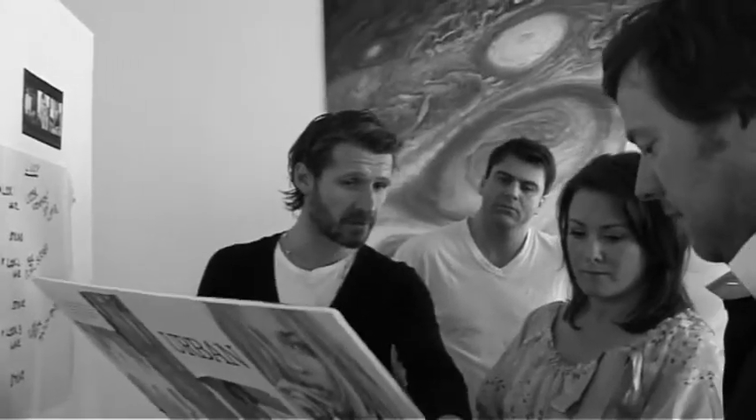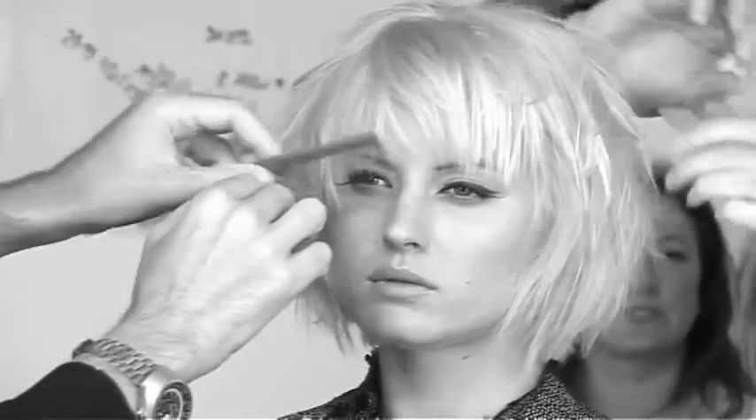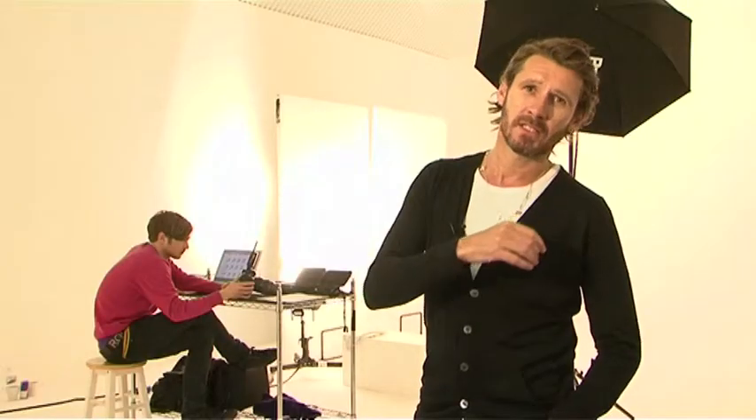Urban Couture was all about trying to create that London kind of chic. Kate Moss does it brilliantly — she wears expensive clothes but she dresses them down. For me, this whole look was having the day wear that progressed into the kind of evening couture wear.